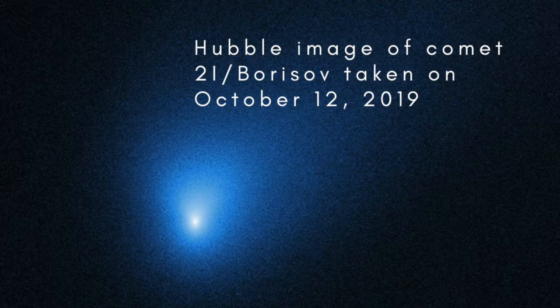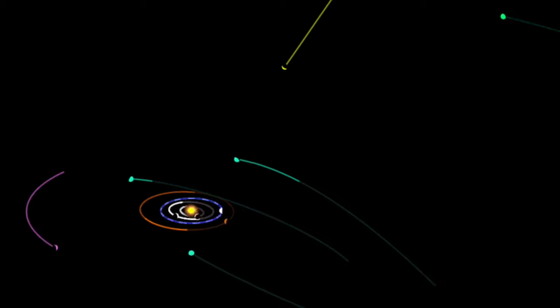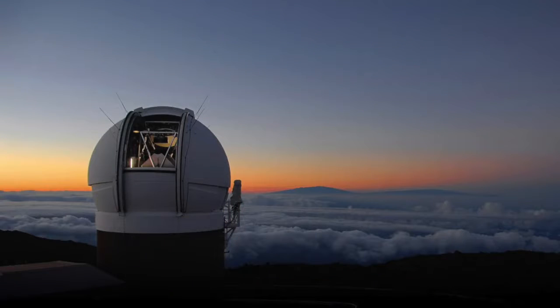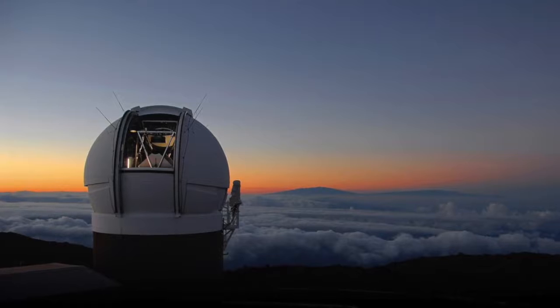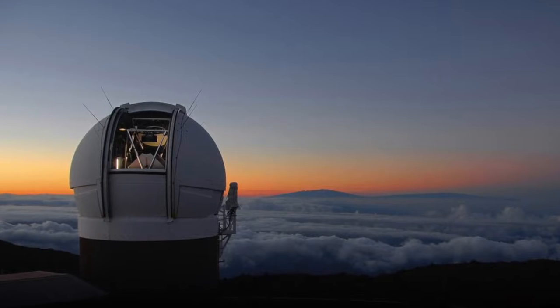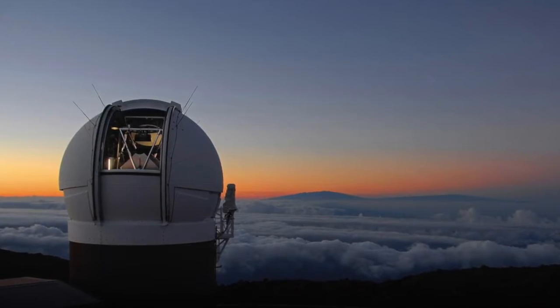We're on the cusp of finding many more temporary visitors from interstellar space, as the discovery of a second one not long after the first has made clear. Unlike Oumuamua, the nature of comet Borisov is much more obvious for several reasons. It was spotted earlier, when it was still approaching the Sun, so we've had longer to study it while it was reasonably close. It's much bigger — about six kilometres across — and it developed a very comet-like coma and tail. We may never know for sure the exact nature of Oumuamua, but as time goes on, we'll be able to fit what we have learned about it into the spectrum of possibilities for these lonely travellers from the stars.